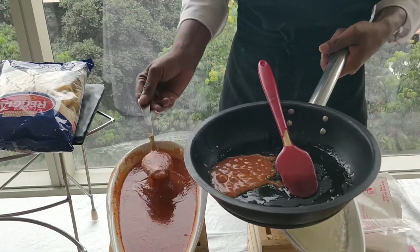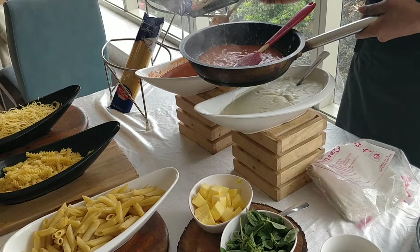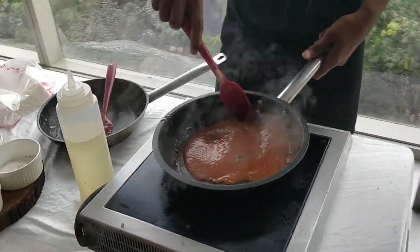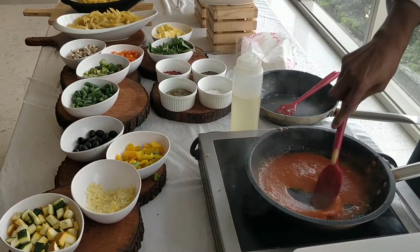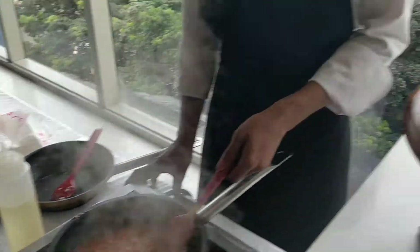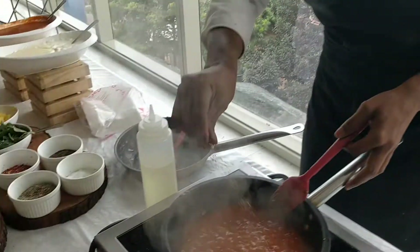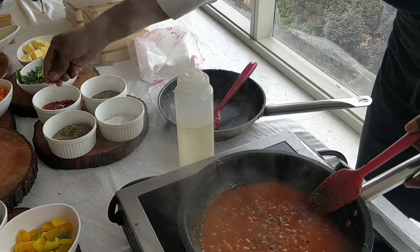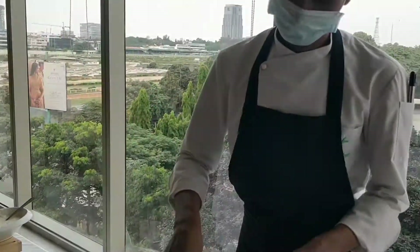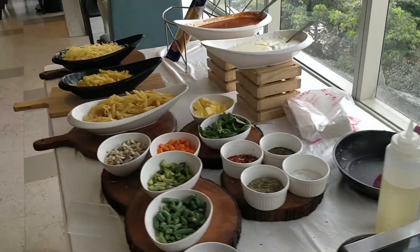Red sauce is going in. Pasta can be best enjoyed with some bread also, which is optional. Oregano, black pepper, salt — and penne pasta.